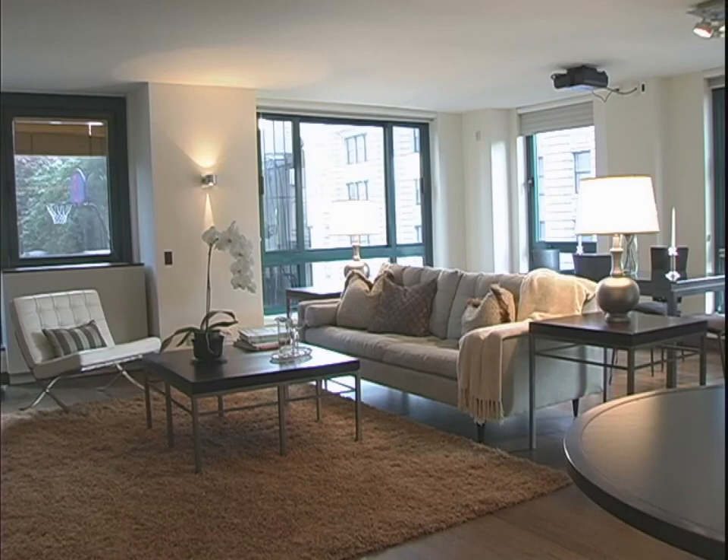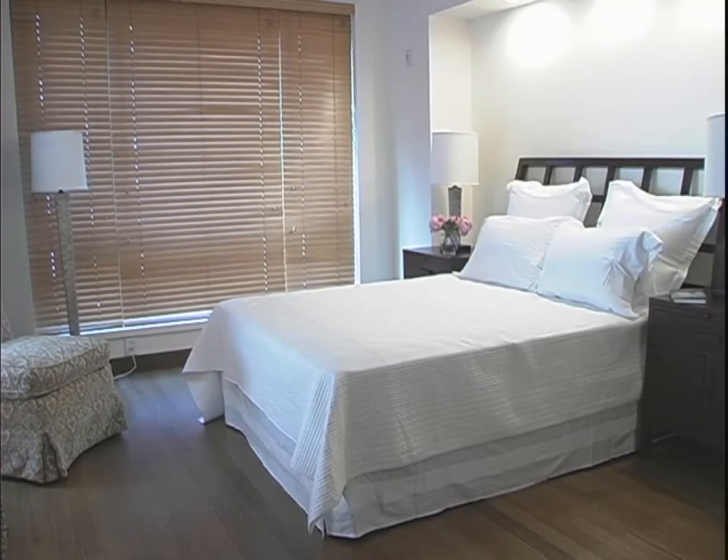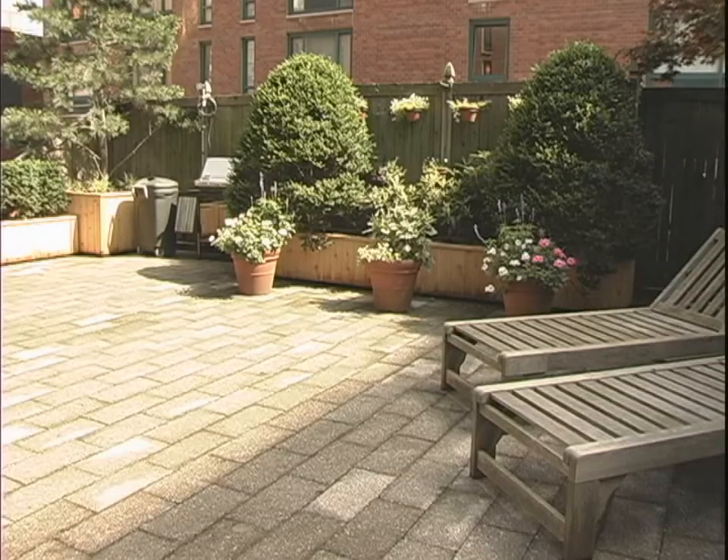The asking price for this apartment is $3.195 million. And it is a condominium, so you can finance 90%. Call today, set up an appointment for you to see this apartment. It's going to be worth your time.